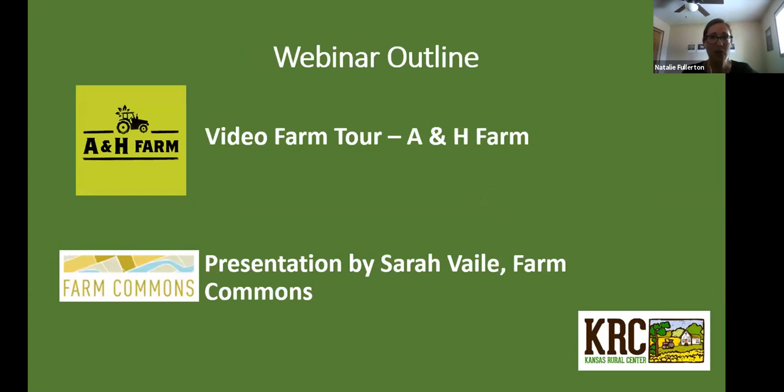For tonight's webinar we have two really exciting things. We have a first video farm tour of A&H Farm near Manhattan, Kansas. This is really relevant for tonight's topic because A&H Farm has received a Farmers to Family Food Box program contract and has been working to grow produce and procure food to feed families across the Midwest through this food box program.